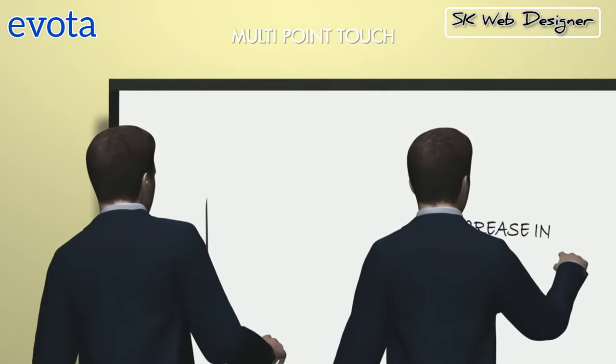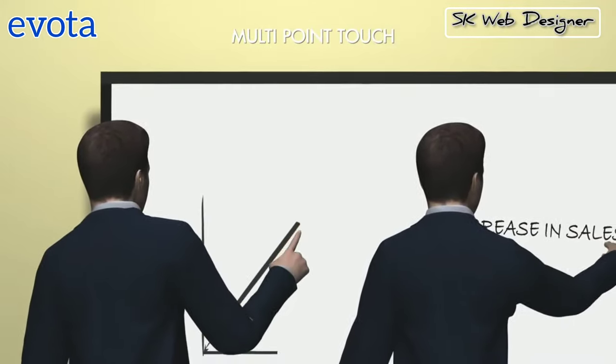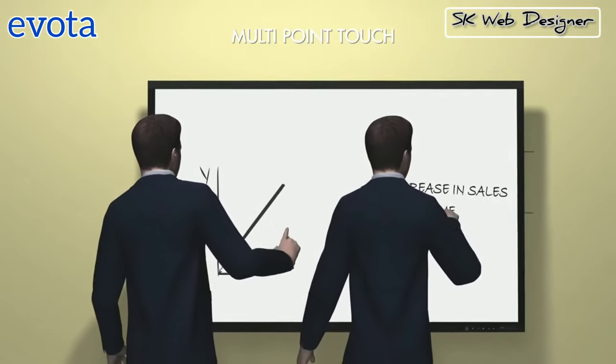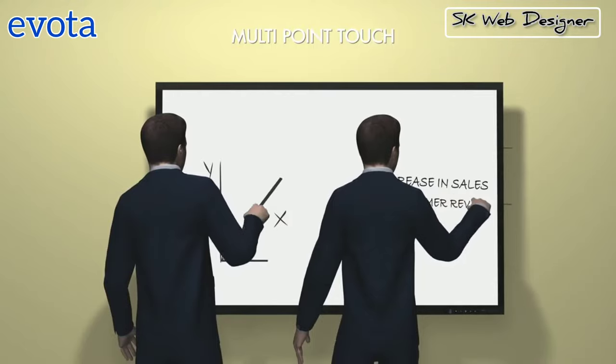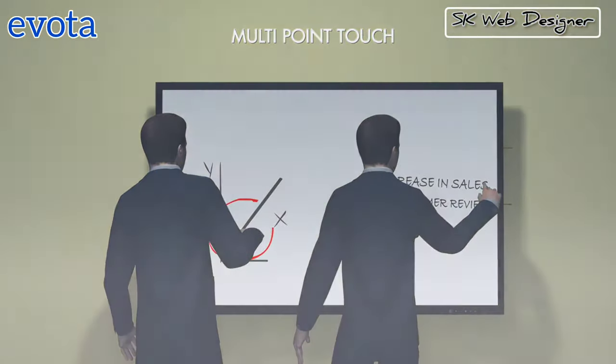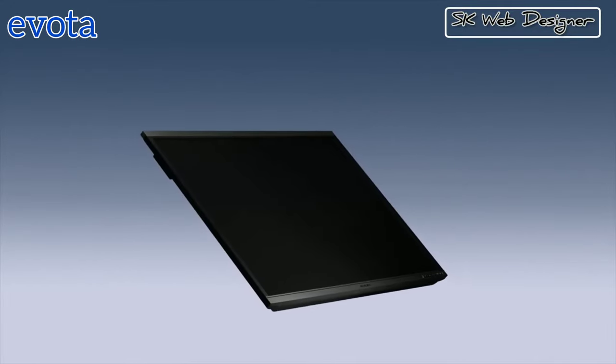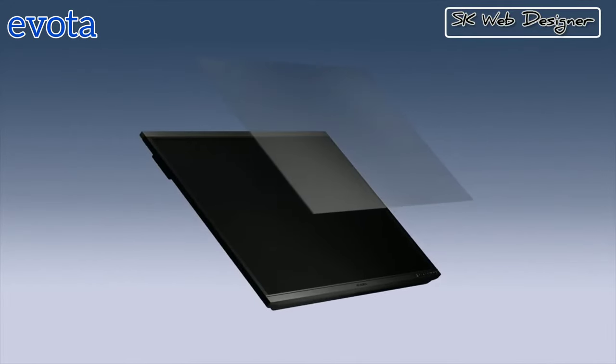With its 10-point multi-touch capability, Evota enables multiple users to write simultaneously on the screen with their fingers or stylus, delivering premium writing performance that comes with touch accuracy. Its scratch-resistant surface and hardness ensures durability as well as consistency with high-quality touch experience.